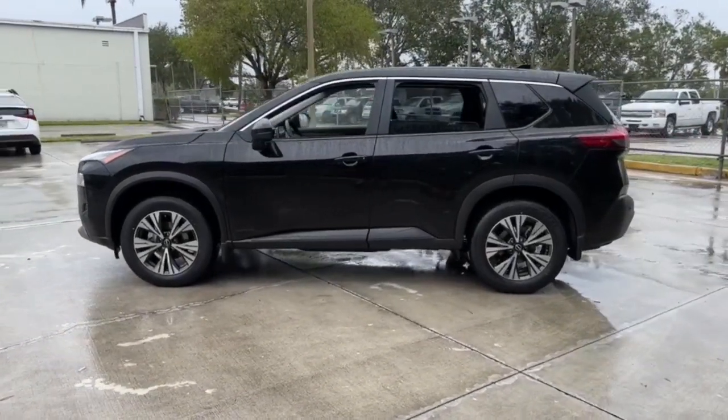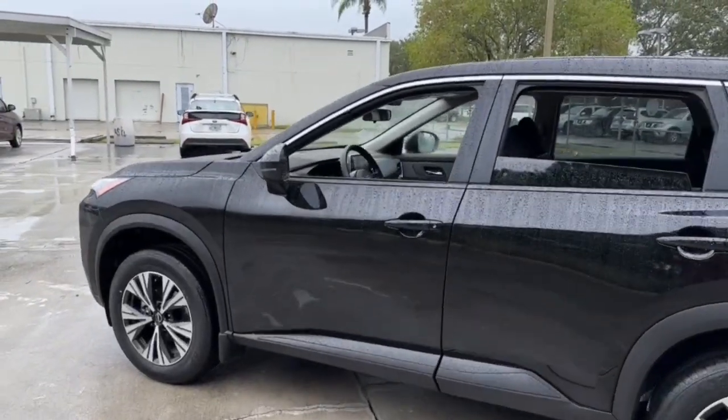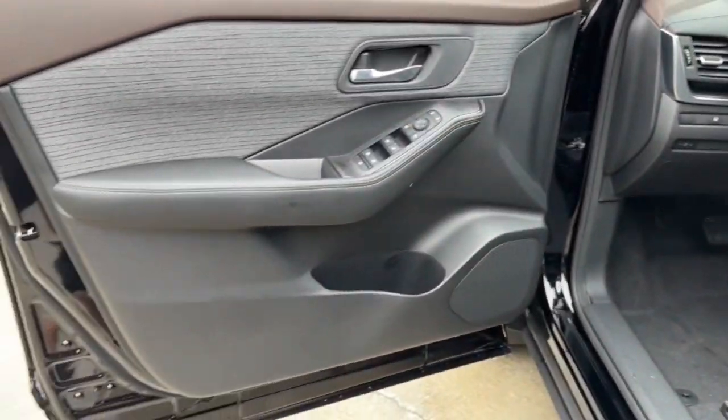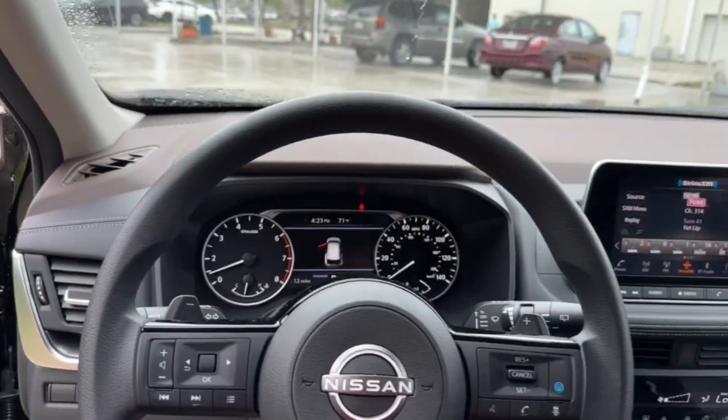These are just some of the great options this vehicle comes with: keyless entry, backup camera, remote engine start, keyless start, heated mirrors, satellite radio, adaptive cruise control, lane-keeping assist, aluminum wheels, and multi-zone AC.